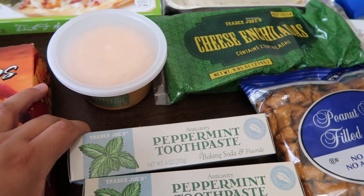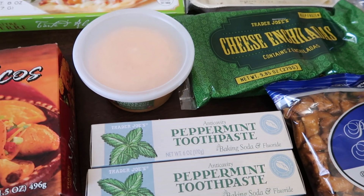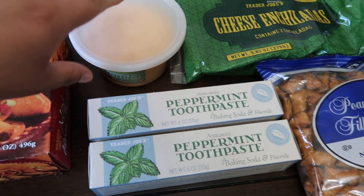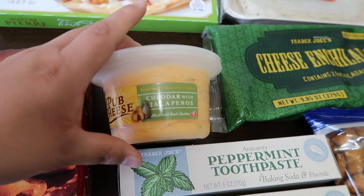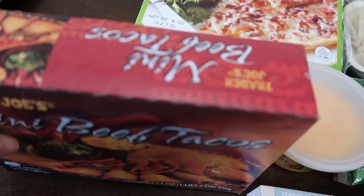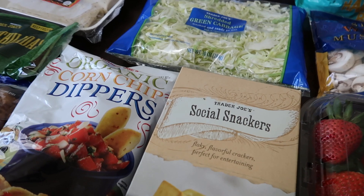I got two of these peppermint toothpastes. It doesn't have a couple of things that other toothpastes have, so I wanted to try this one. The flavor is not sweet, which is fine with me because I don't need any sugar in my toothpaste. Then I got this pub cheese — I've had the regular cheddar, but this one is cheddar with jalapeños, so I thought I'd get this for my husband. I also got these mini beef tacos — I saw somebody talk about them and say they're really good. And I got the social snackers to go with the dip.